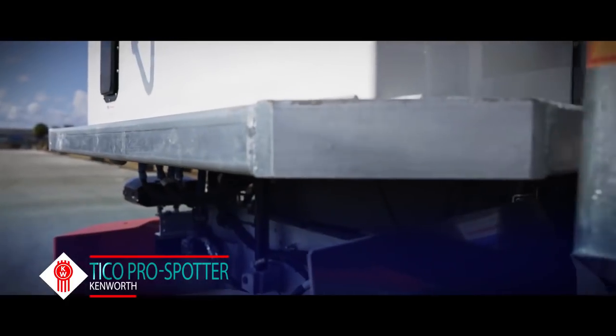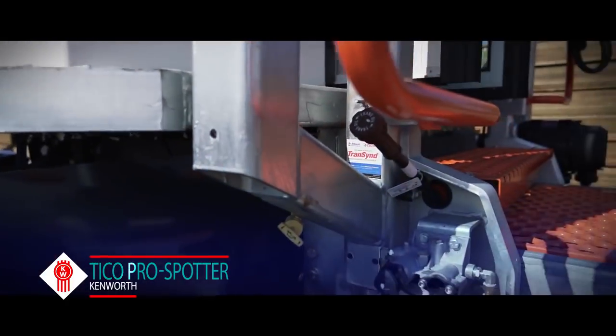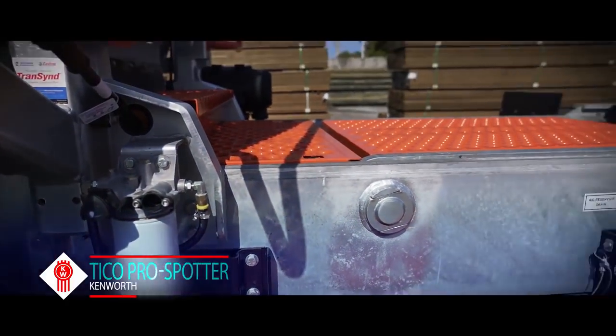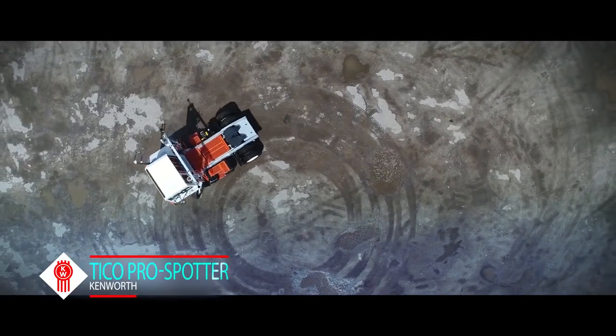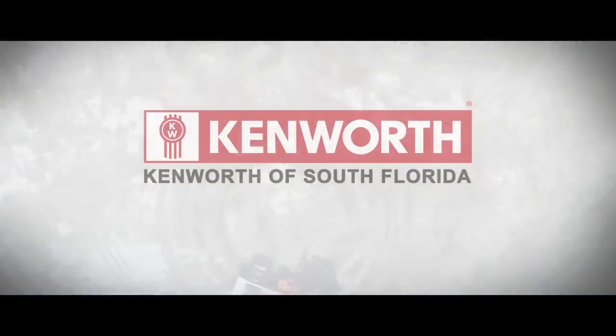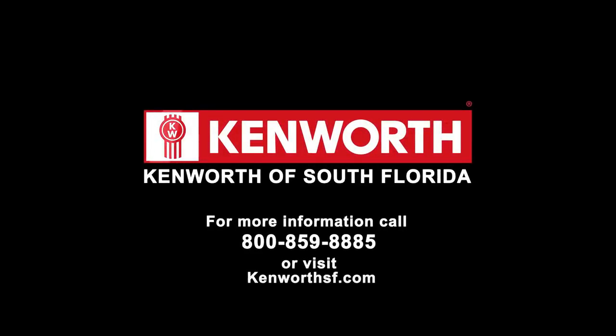With durability key, we give you a continuously welded frame that is the strongest in the industry. Add this terminal tractor to your fleet today. For more information, call or visit KenworthSF.com.